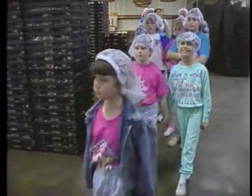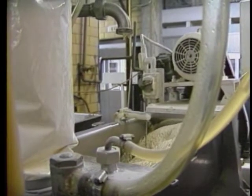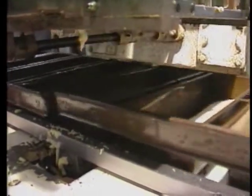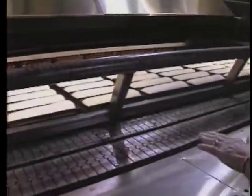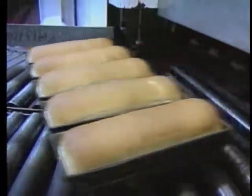These George Washington Elementary students are about to discover what it takes to put bread on the table. The first thing they find out is you have to mix the dough. Then you put it in a pan. After it rises, it goes in the oven and then comes out golden brown.